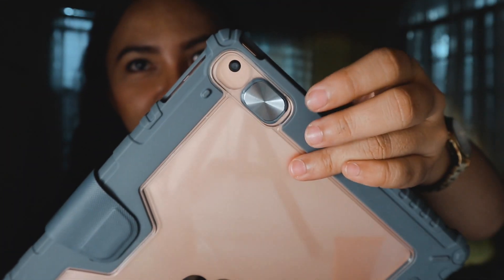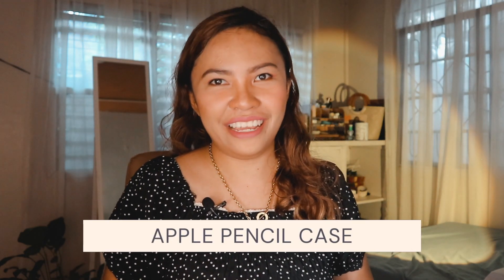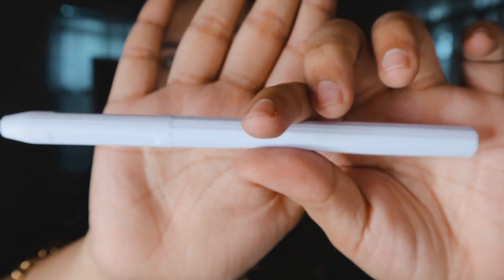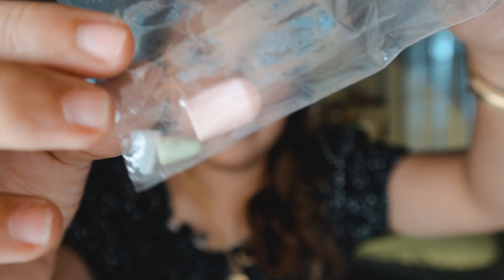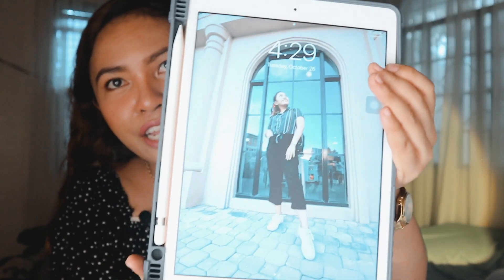Number 15 is iPad case. This one is shockproof, made of PU leather, and has back camera protection. Number 16 is Apple Pencil case — I got this for my Apple Pencil, although I'm not using it yet. Number 17 is Paper-like Screen Protector. This screen protector is glare-proof and fingerprint-resistant. The one I used, linked in the description box down below, has two pieces already — just in case you won't be successful with your first one, you have a second one. And it comes at a very affordable price.